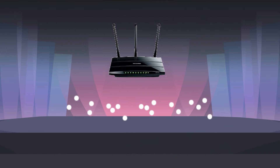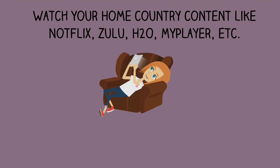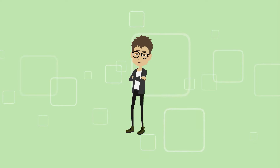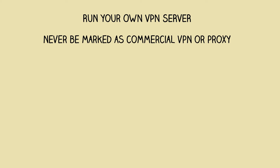Enter VPN Server Multiplexer. It won't help you find your lost luggage, but it will give you unblocked access to your home country content and social media. It's quite simple — it lets you run your own VPN server so you can never be marked as a commercial VPN or proxy and get blocked from watching your home country content.